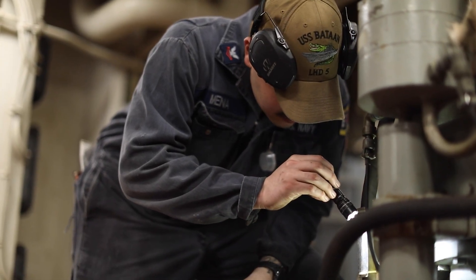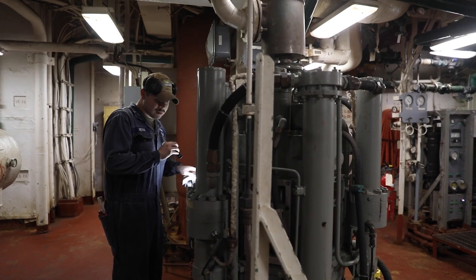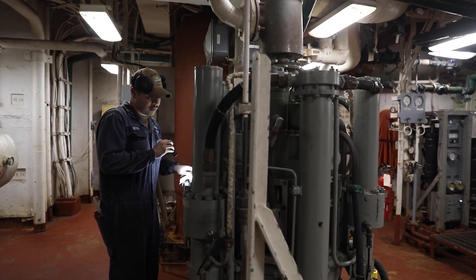Enginemen are primarily diesel mechanics. If it turns, burns, pumps, or moves fuel, water, or air, chances are there's an engineman behind it keeping it running. There are only a few thousand enginemen in the Navy today, so it's become more of a specialized career field.